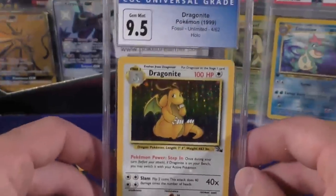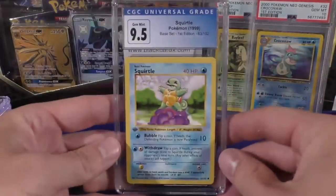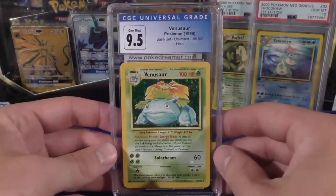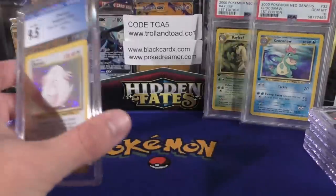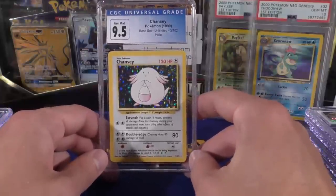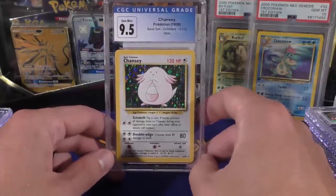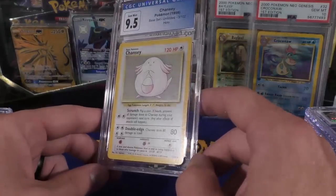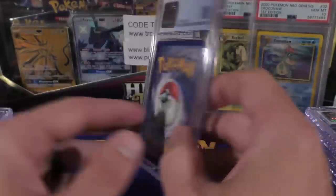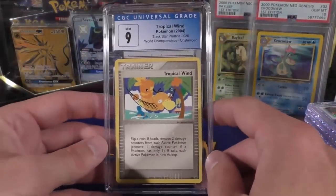We have a Dragonite that does have a print line on the right side — I think that's what killed it — but it got a 9.5, overall really nice. Next up we have a Squirtle 9.5 from First Edition Base Set — strong grade. Got a 9.5 on the Venusaur from Base Set as well. And if you guys remember, there was a Chansey where I actually dropped the card opening a pack. It didn't look like it damaged it to me, and when I sent it in I got a 9.5 — so there that is.